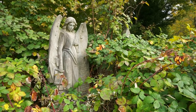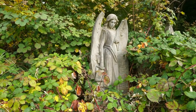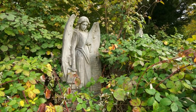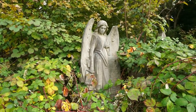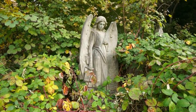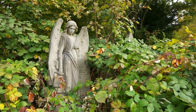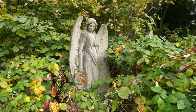In another corner of the cemetery we find this two-meter-tall statue of an angel. At one time it was decorating a tomb, but the tomb has been lost forever and nobody remembers who was buried here. All we can see is this beautiful statue slowly being consumed by nature. In a couple of years, when the branches grow, they will cover the statue completely and it will disappear forever.